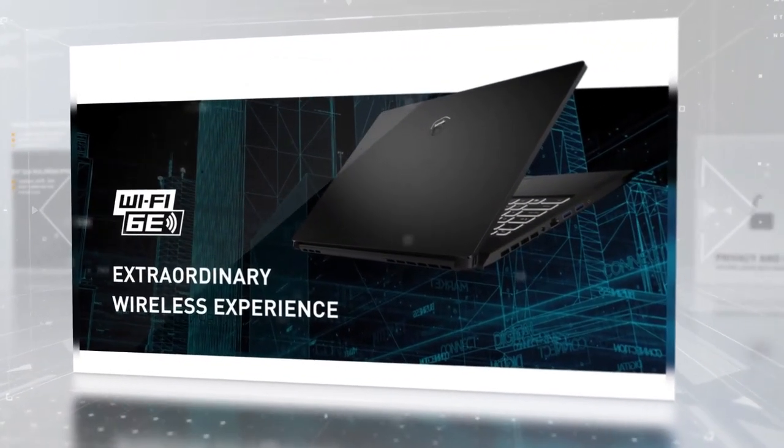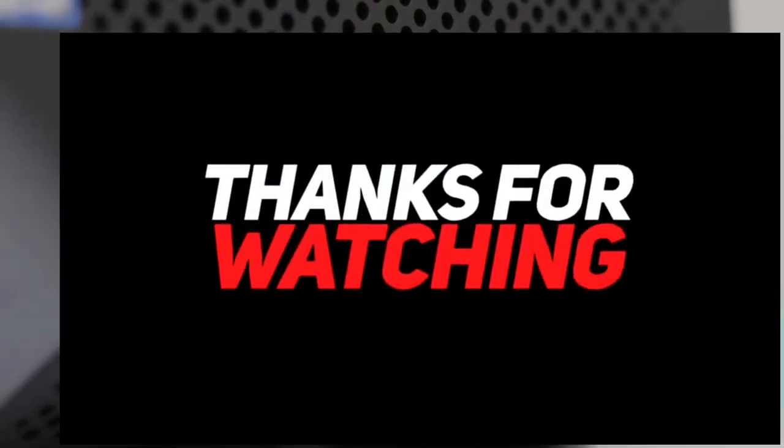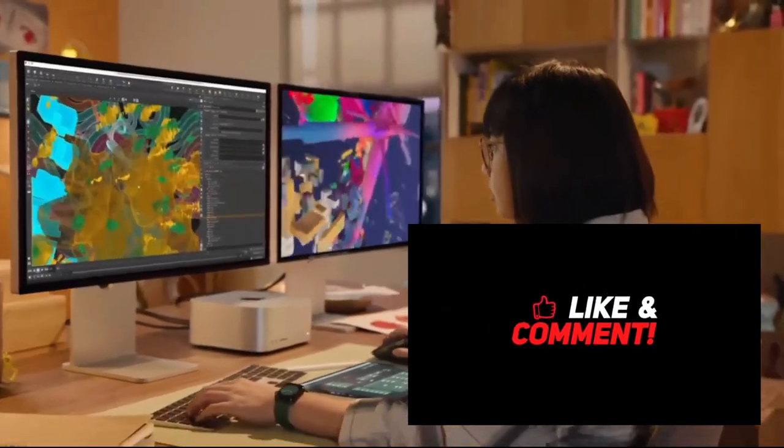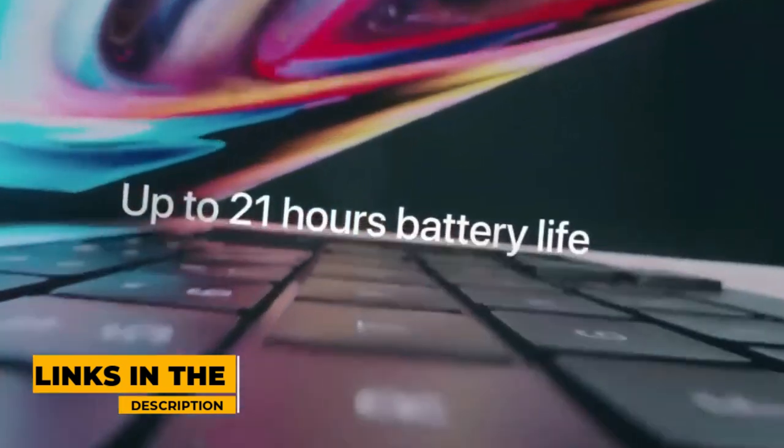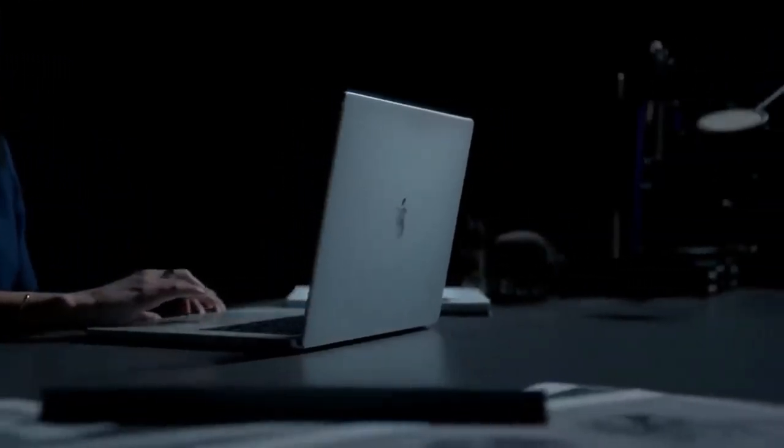Alright, that's all for today. Please like the video if you found it helpful, and don't forget to hit that subscribe button for more videos. Check the links in the description for the best up-to-date pricing of all the products mentioned in this video. Hope to see you soon in the next video — ciao!